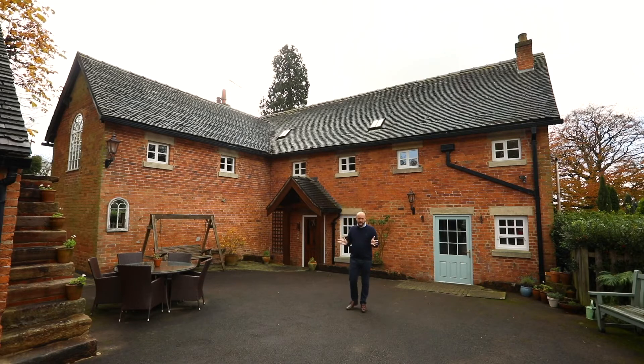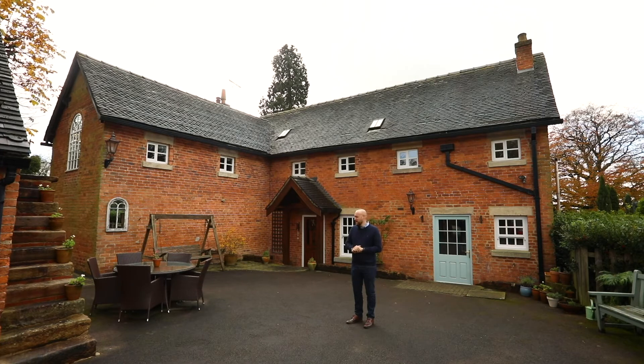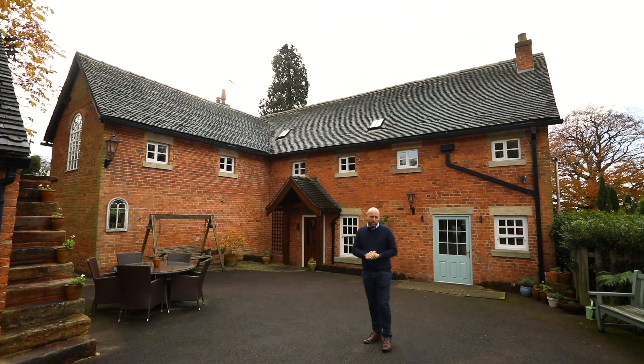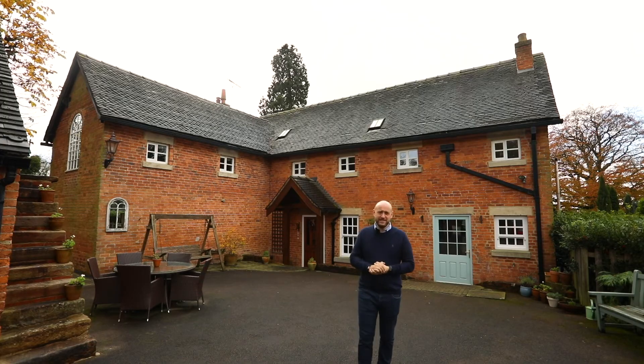We now end the tour in the back garden of the property, where you have a lovely patio area. There is plenty of parking with a double garage and storage above. The gardens wrap around the whole house — it's an incredibly private setting. I hope you've really enjoyed this tour. If you'd like any more information or to arrange a viewing, all you need to do is get in touch with us on the following contact details.